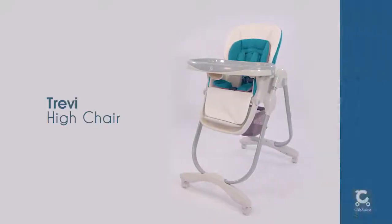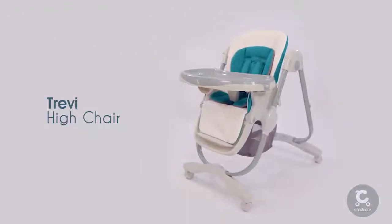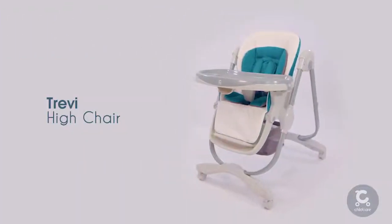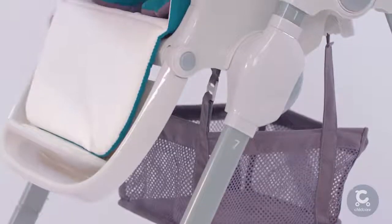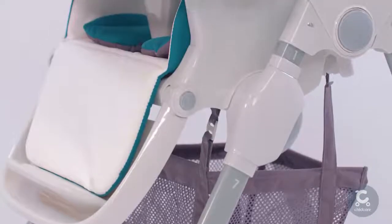As a parent, feeding time can be difficult enough, so you need a high chair that is safe, reliable and convenient. At six months of age, it's time to put the childcare Trevi high chair to the test.